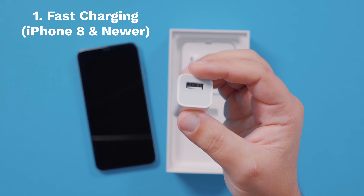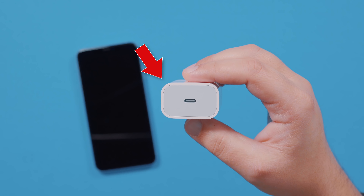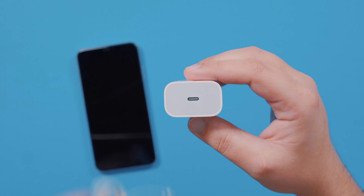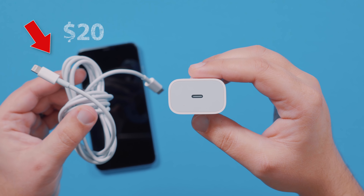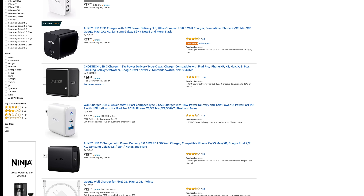Wish your iPhone would charge faster? It can, but Apple didn't include a good enough charger in the box. So you have to shell out $29 to buy an 18-watt adapter, and another $20 for a USB-C to lightning cable. Although you should just check Amazon, because there's probably cheaper options out there.